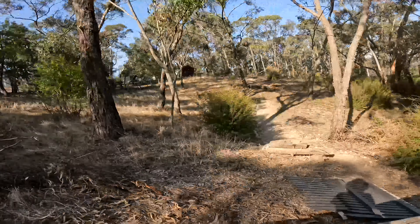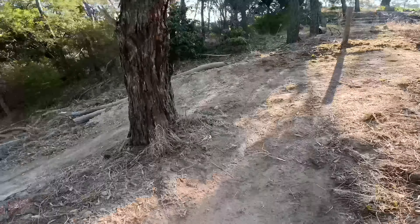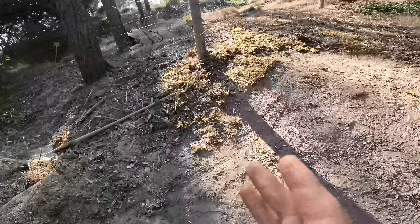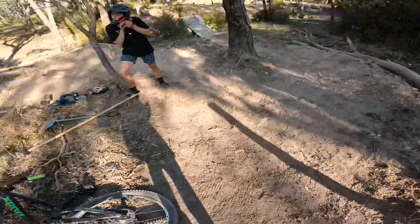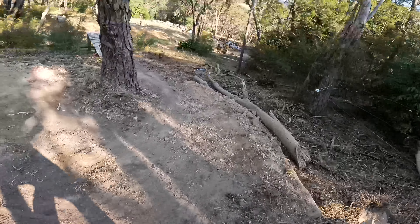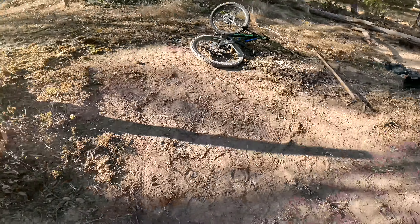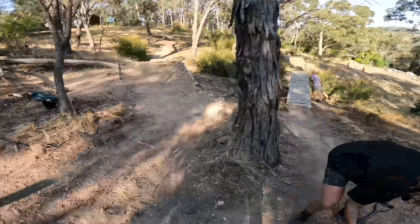So the problem Joe's finding is he's coming in here with too much speed and just hitting into this berm. What we've decided is we're just gonna come up here, almost come to a stop, have a little loop, come back, then hit this berm and into the drop. But we can do that another day — now we're just gonna focus on the drop and start here and send it.